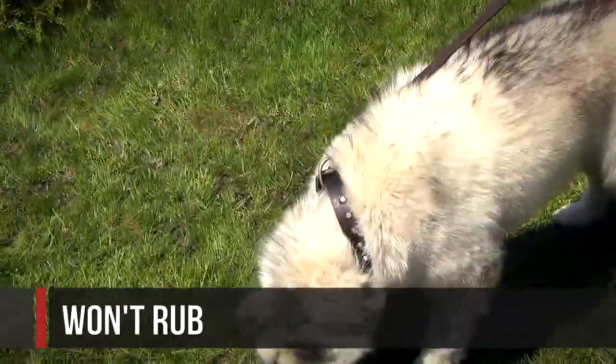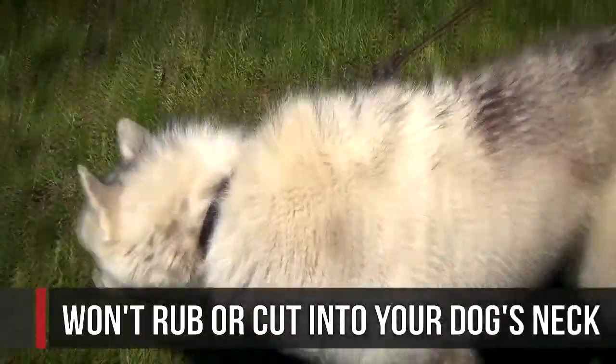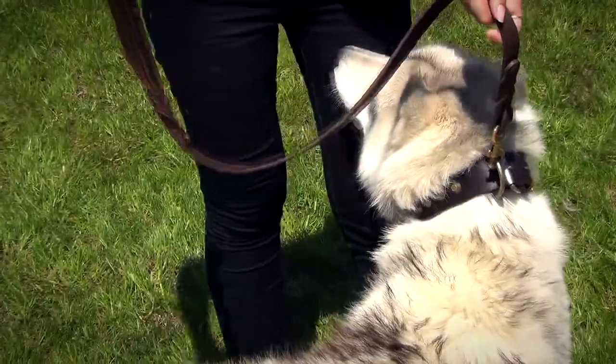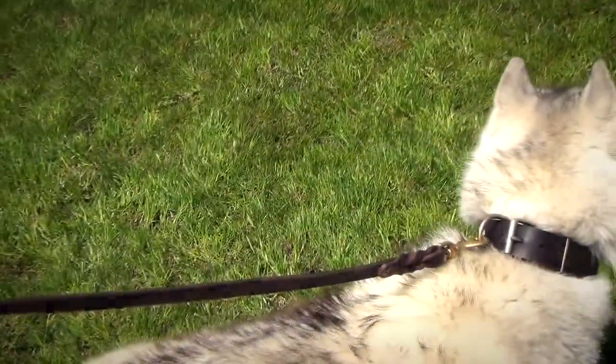The collar won't drop or cut into your dog's neck. It is made of strong and at the same time soft leather. It is flexible and will not tear even if your dog pulls hard.